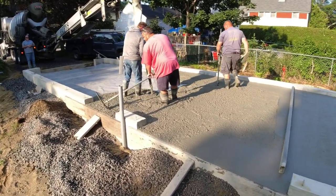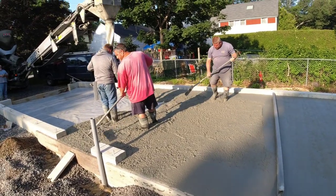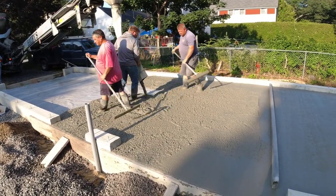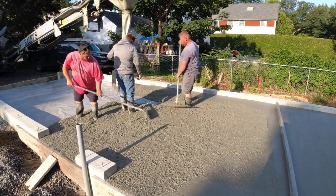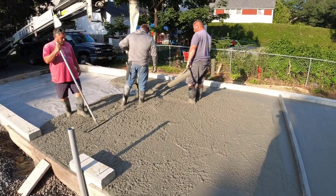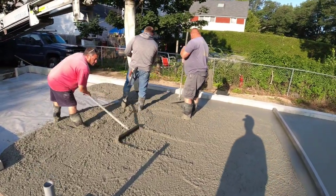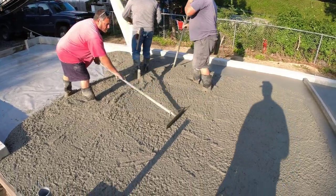It makes jobs just easier. When you're pulling concrete every single day — like yesterday, we did 62 yards in a house — by the time I got home I was pretty tired. When you do that stuff every day, you don't want to kill yourself if you don't have to. If you can get a truck like this that makes your job a little bit easier, it's worth a little bit of extra money. It's probably costing us a couple hundred bucks to get this truck here today, but over the course of a season, it's definitely well worth it.